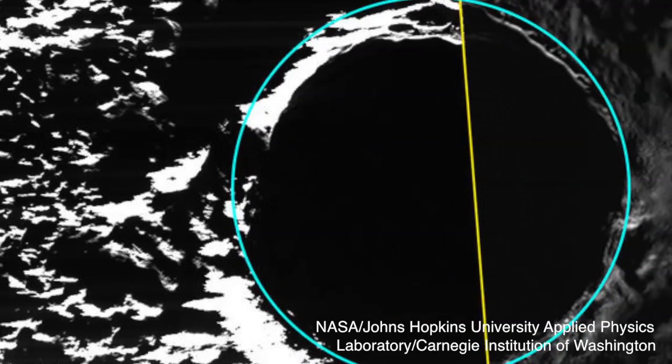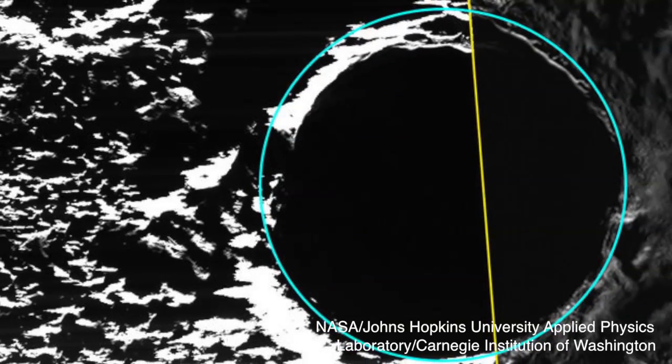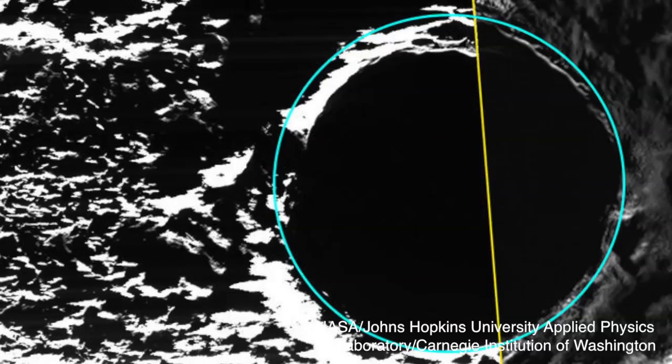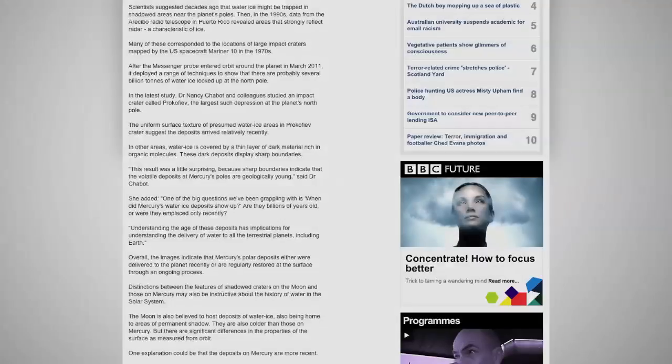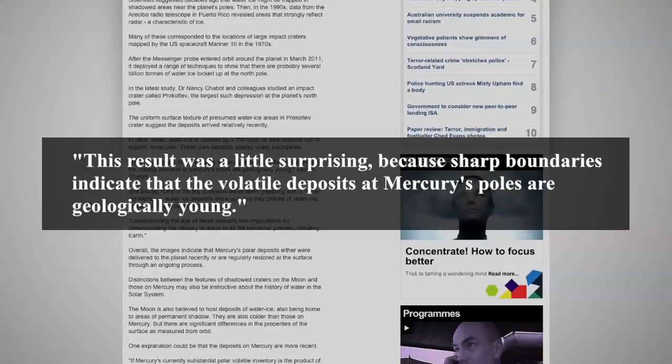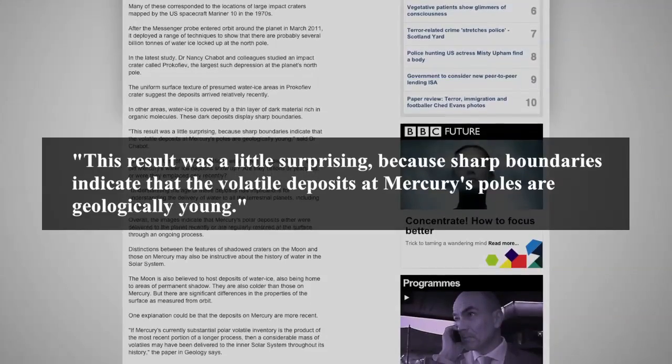Scientists arrived at that conclusion upon noting the uppermost layer of the ice was even. In contrast, adjacent areas that were covered by a dark, organic, molecule-rich matter appear to occur abruptly. Said one researcher, "This result was a little surprising because sharp boundaries indicate that the volatile deposits at Mercury's poles are geologically young."